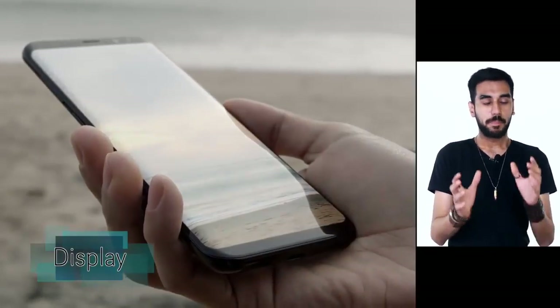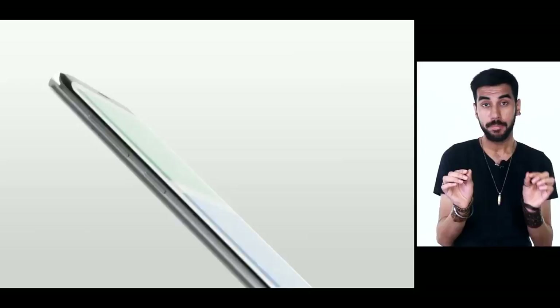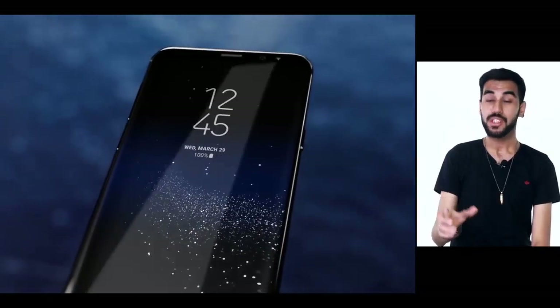The bezels have been thrown away from top and bottom, trimmed to the bare minimum. From the sides, the edge display is now there by default. The phone looks very futuristic and, most importantly, almost unreal. I remember till a couple of years back these kinds of smartphone designs were shown in concept renderings — they were fictional, and now they are a reality.